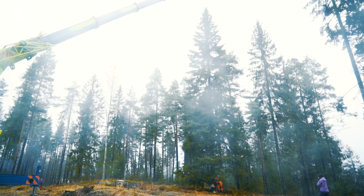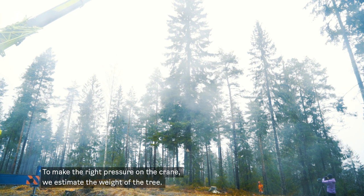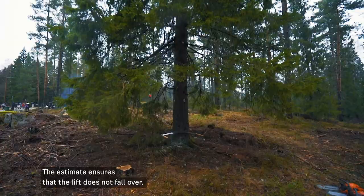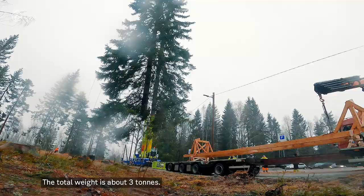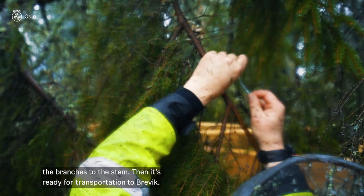We have to calculate a lot — that is the weight of the tree — so we can set the right pressure on the crane so the tree doesn't fall down. The chainsaw operator and the tree of the year — the tree may weigh something around three tons. Then we have to lift it over and carefully lay it down on the truck, connect the branches to the stem, and then it's ready for transportation.